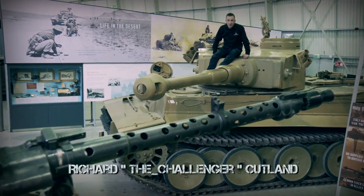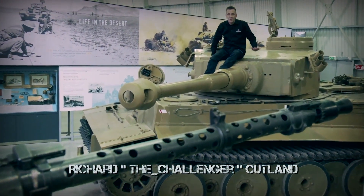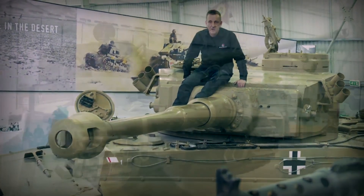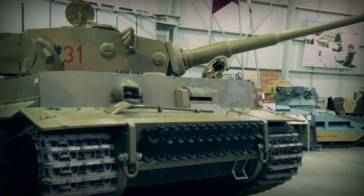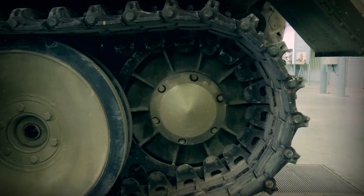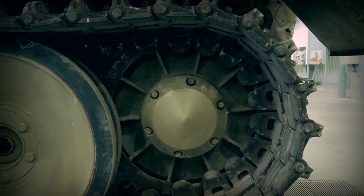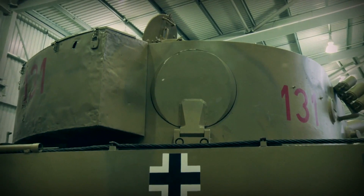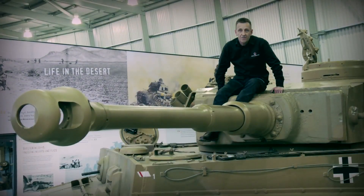Hello and welcome to the next in our series of Inside the Tanks. Due to popular demand, today we're going to look at the fantastic Tiger 1 — not just any Tiger 1, this is Tiger 131, the only fully functioning Tiger 1 currently in existence in the world. Relatively few Tiger 1s were ever produced: only 1,354 between 1942 and 1944.